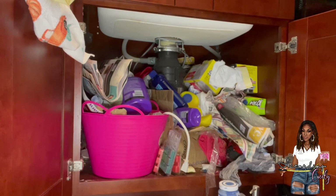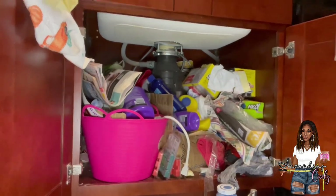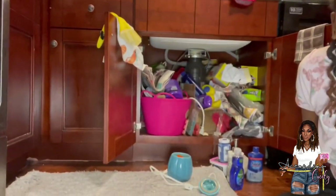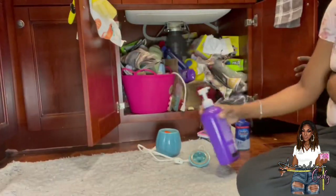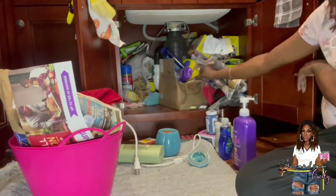What's up ATC gang, welcome back to my birthday countdown video, day four. You see this hot mess, so you should already know what's about to go down. Let's get into this under kitchen sink cabinet organization.